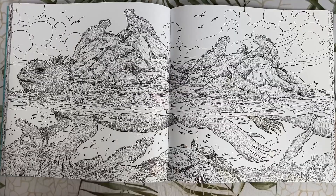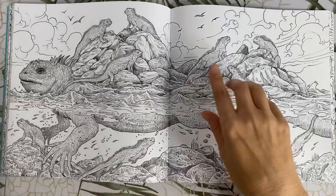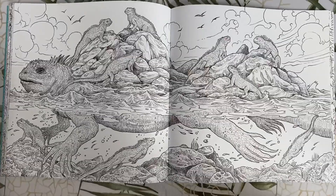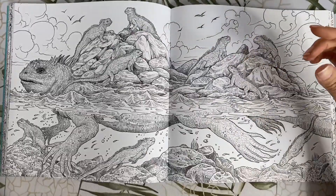Marine iguanas — or baby Godzillas. Again his body is morphing into the habitat for the little iguanas. We've seen something similar to this in one of Kirby's previous books — it's the turtle with the island scene on his back.